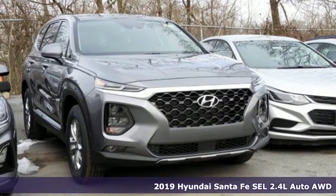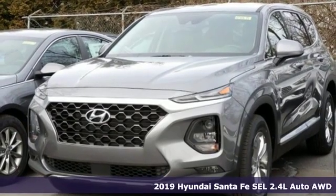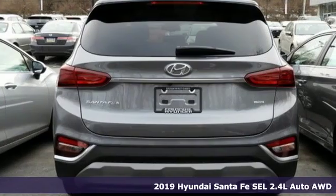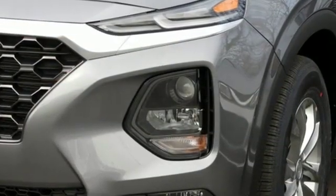Here's a new 2019 Hyundai Santa Fe. The style, power and space make it sensible for every day and epic for every weekend. And with features like these, every drive is a pleasure.